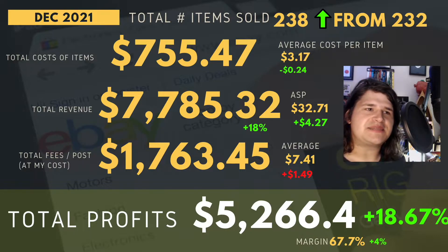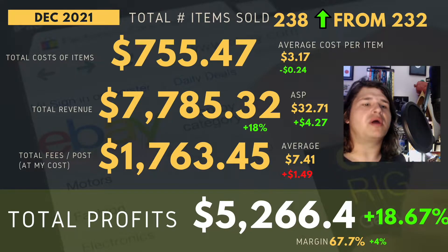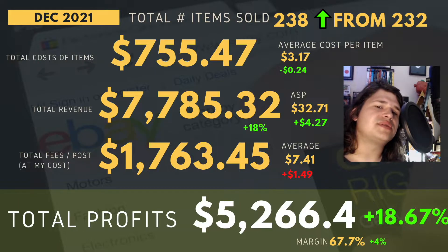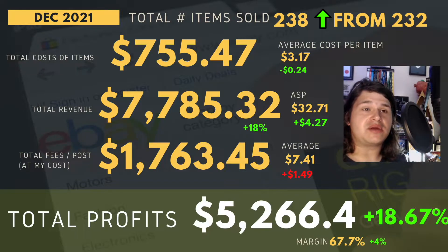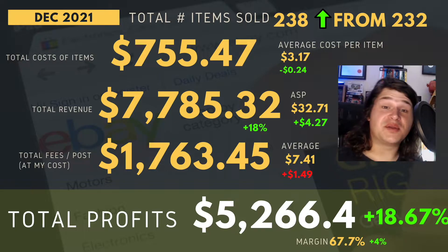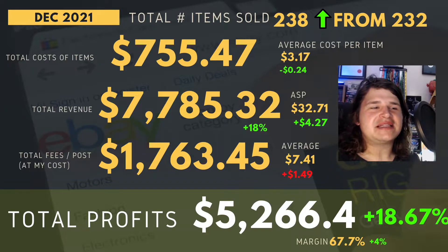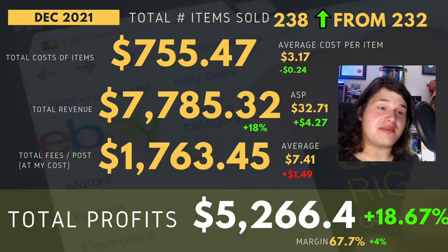Total fees and postage at my cost has been around $1,763.45, average being around $7.41, up by about $1.49 — which makes sense because I've sold more and I've been selling with a higher average sale price. The big number I'm always trying to increase, because I want to pay bills, invest, save, and live the lifestyle I have, is total profits. That was $5,266.40, up by about 18.67%, with a margin of 67.7% — an uplift of four percent. This month has just blown me away. A great way to finish the year and a great booster for the new year.